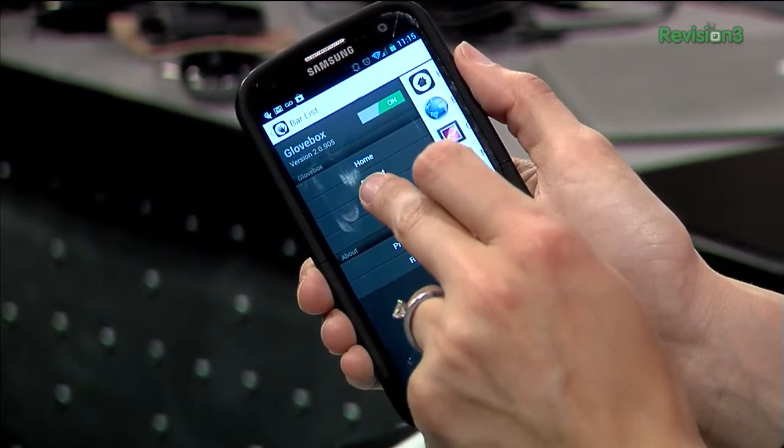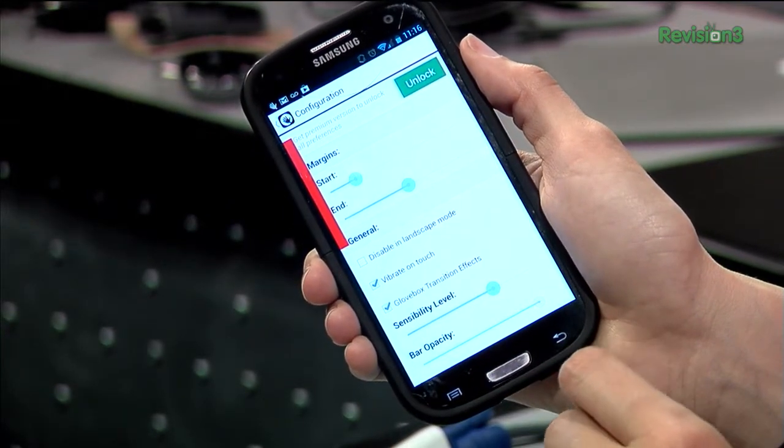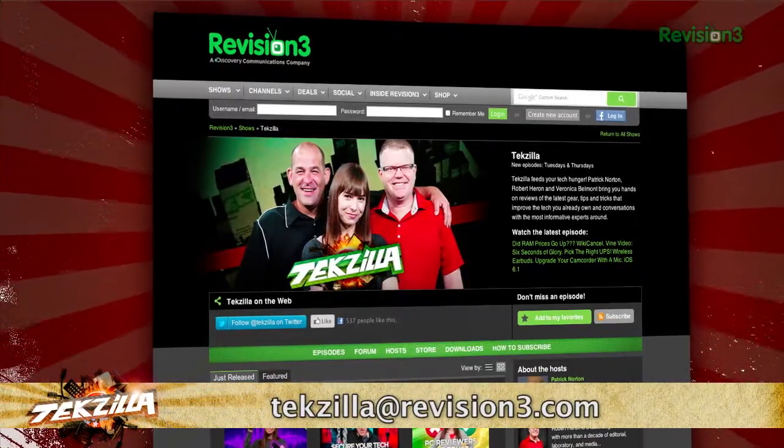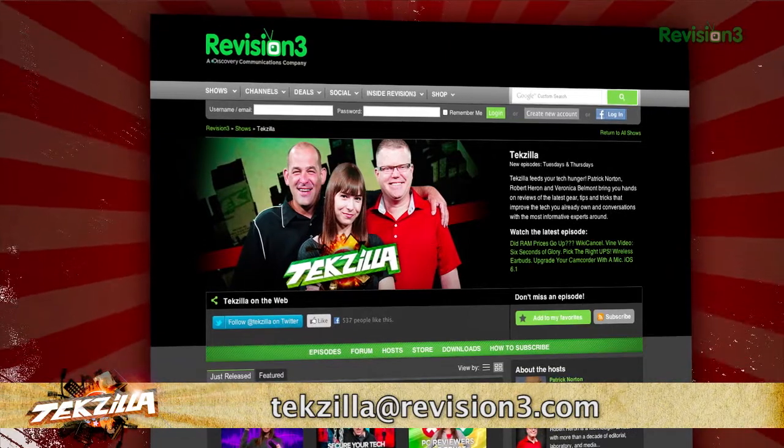Download it today from the Google Play Store, and thanks to DroidLife.com for the tip. If you've got a tip for us to pass along to the rest of the TZ crew, email us at texilla@revision3.com. And as always, texilla.com.